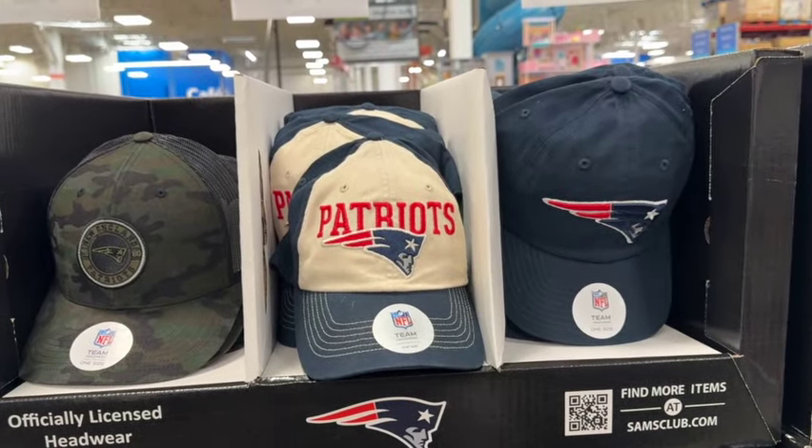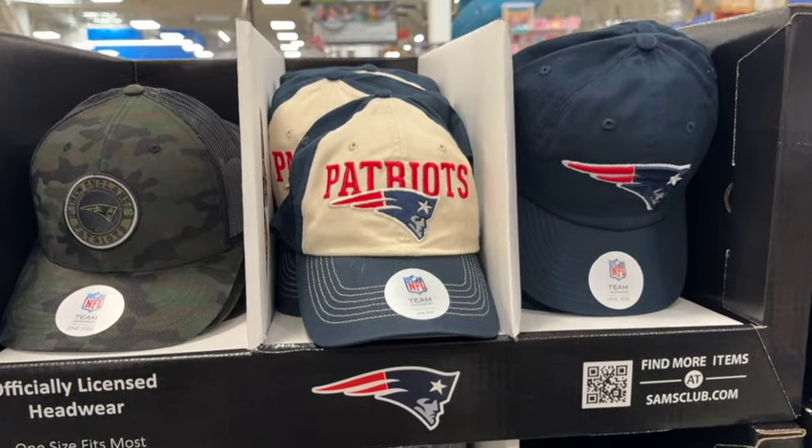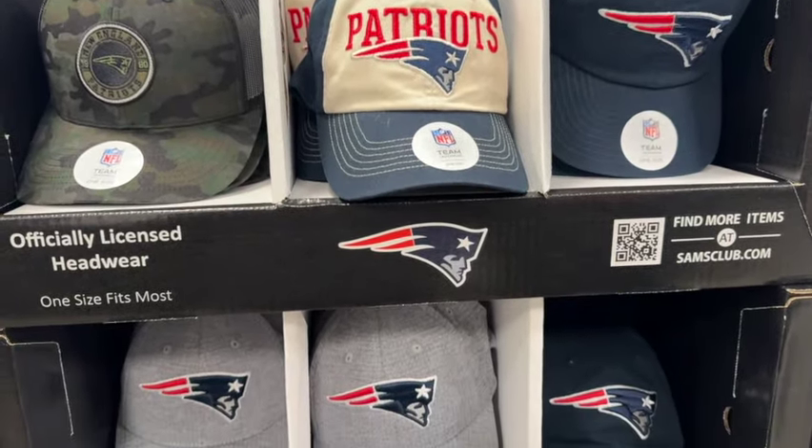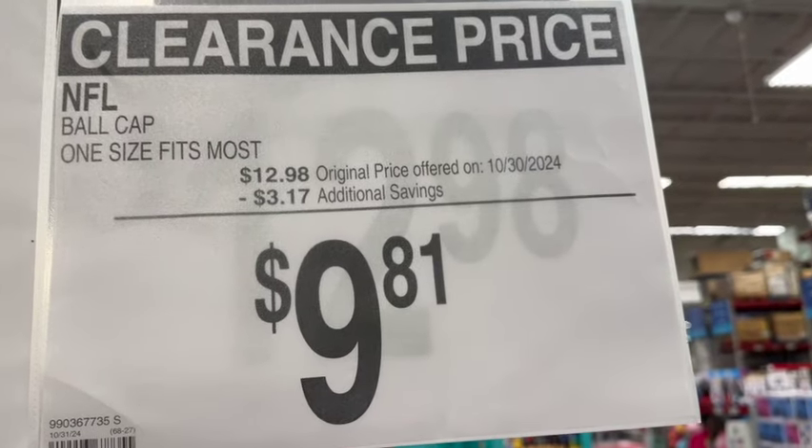NFL ball caps, one size fits most. They have four different ones to choose from. These are the Patriots. $12.98, save $3.17. Clearance price $9.81.